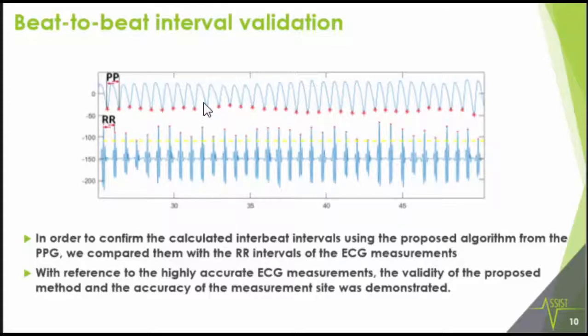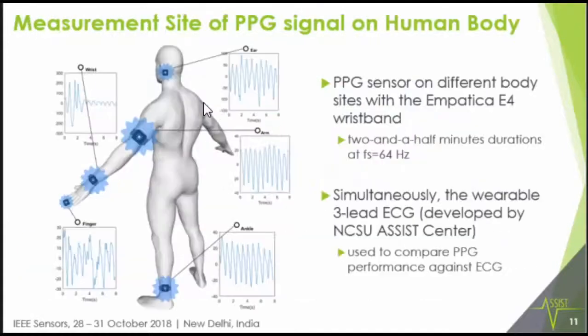Once we obtained respectable accuracy results with the algorithm, we placed the sensor on different parts of the human body to determine where the best PPG performance comes from. The different locations tested were the wrist, finger, ear, arm, and ankle. You can see the different kinds of signals coming from the different locations — some are definitely more noisy than others.